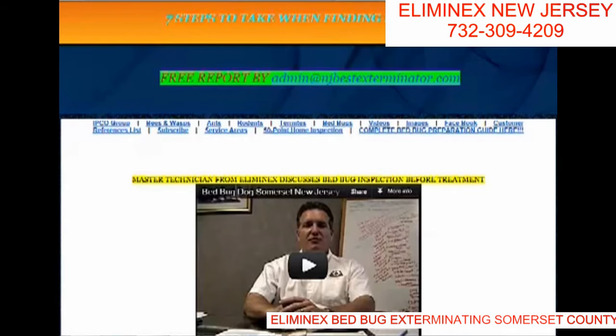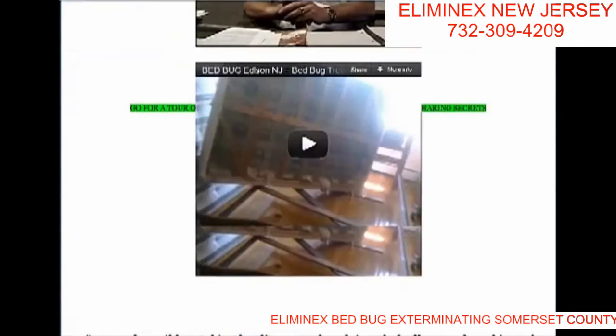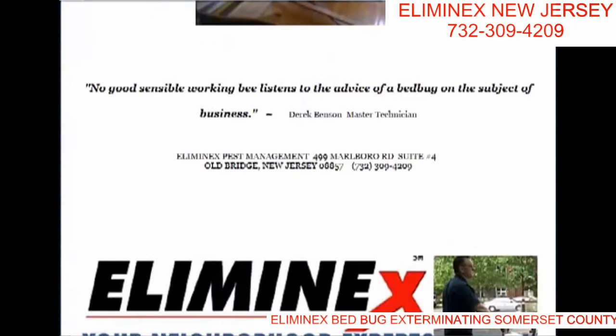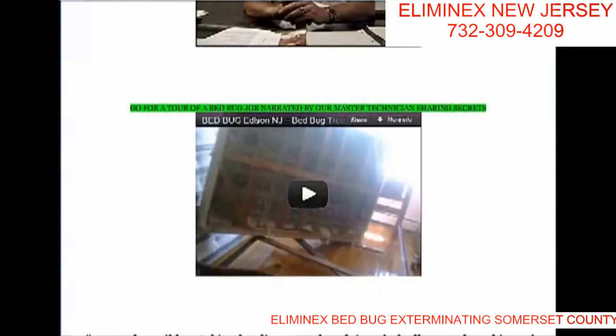What steps a homeowner should take when they first discover bed bugs in their home — when they get bit, or sometimes they think they're getting bit or they think they have bed bugs. You do some inspection, and if you find a specimen, here are the steps you can take.